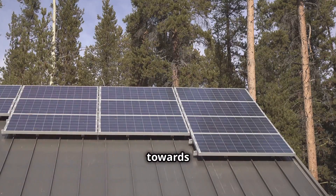As we move towards a more sustainable future, solar energy will play a crucial role in reducing our reliance on traditional energy sources and mitigating the effects of global warming.